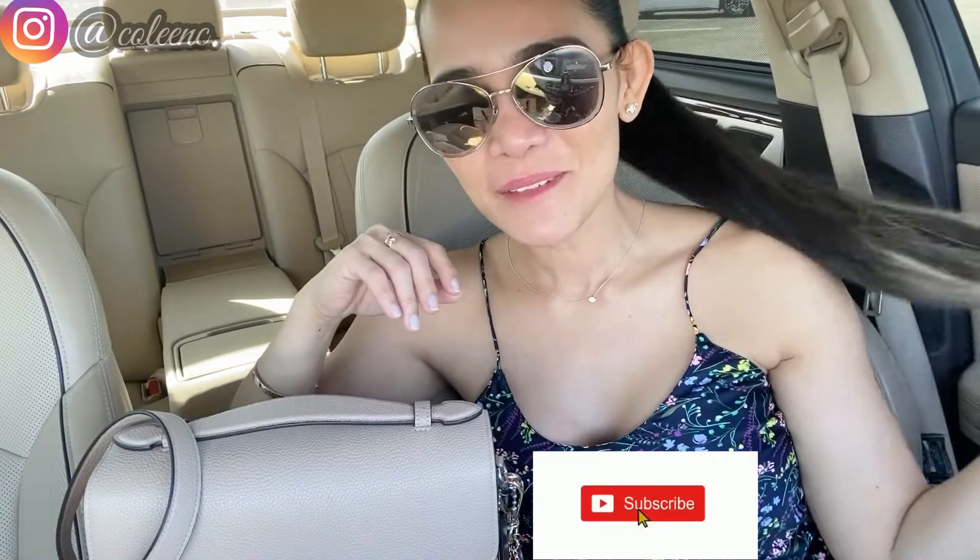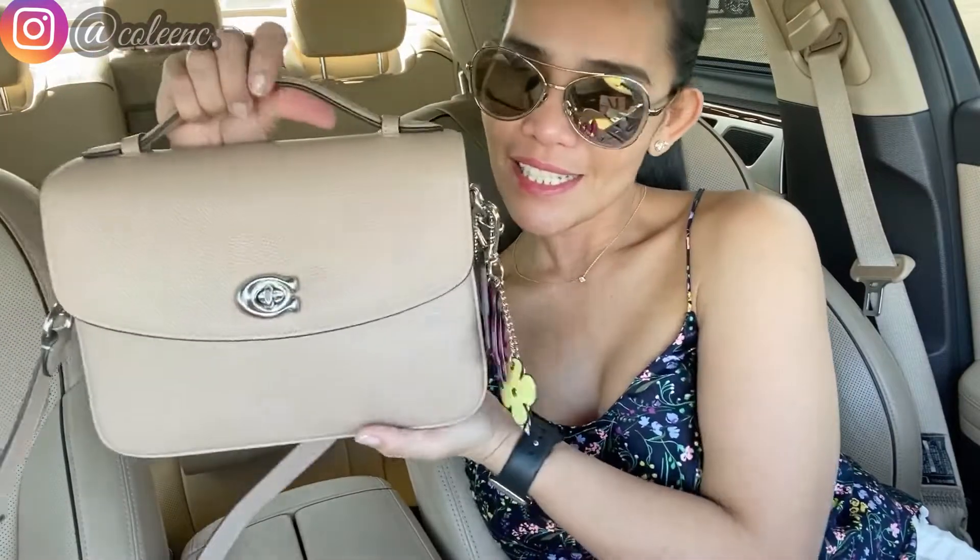Hi guys, I'm back. I have my hair tied up again because it's the end of the day and my face is starting to get super greasy. I was out and about and I usually don't start filming until I'm done with my errands or my little vlogging.